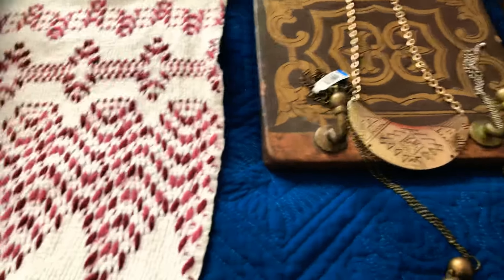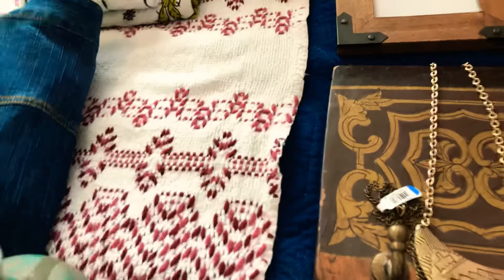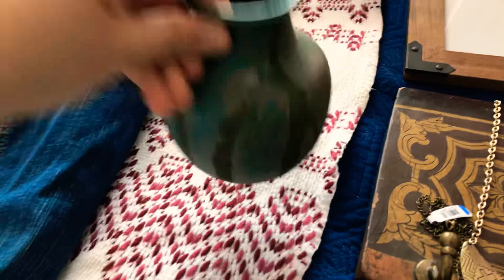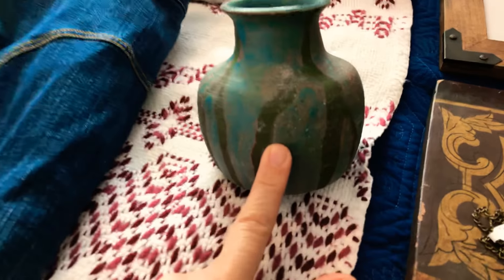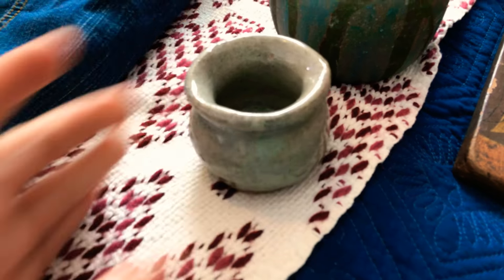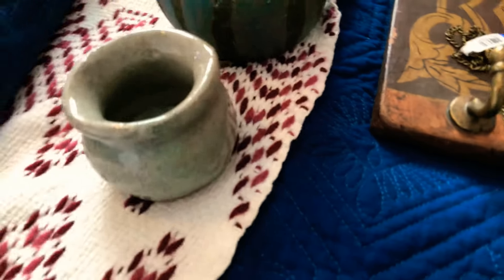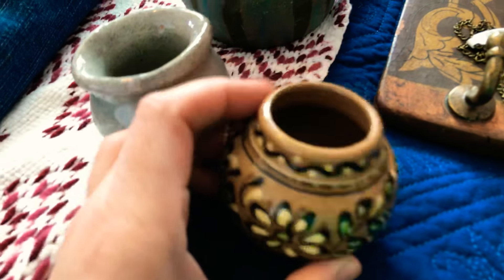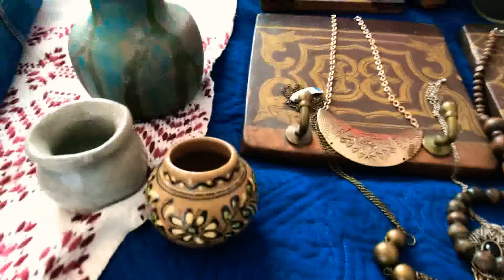I have some other stuff from a different thrift store. These were 75 cents — pottery, so beautiful with the blue and green in there. Then this one was 75 cents as well. This is like the reason I bought everything else — so pretty, 75 cents. They're small.